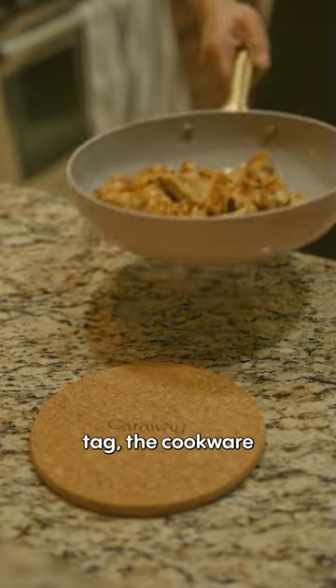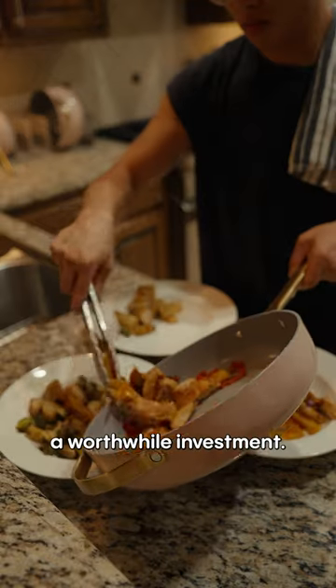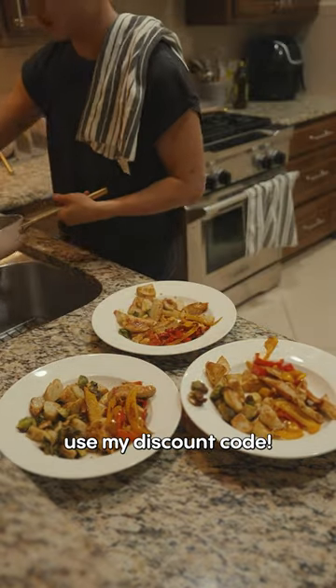Overall, while it may be a steep price tag, the cookware you use on a daily basis is definitely a worthwhile investment. If you guys are looking to pick one up, check the description to use my discount code.